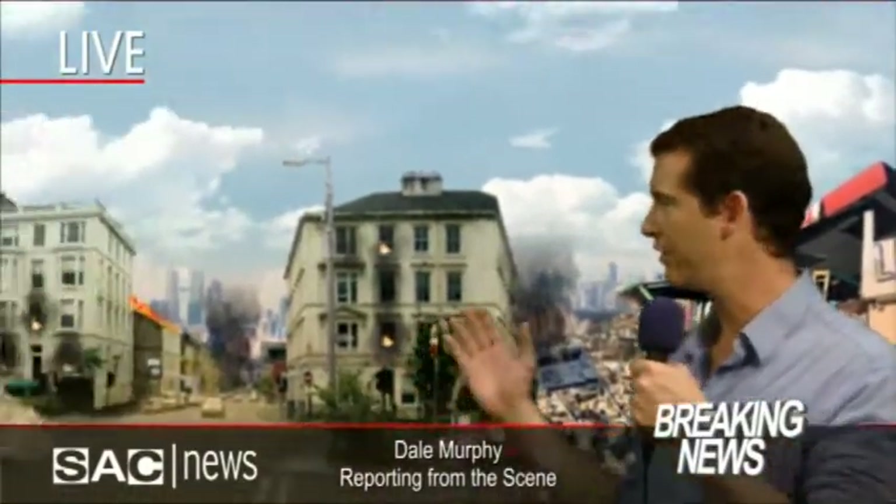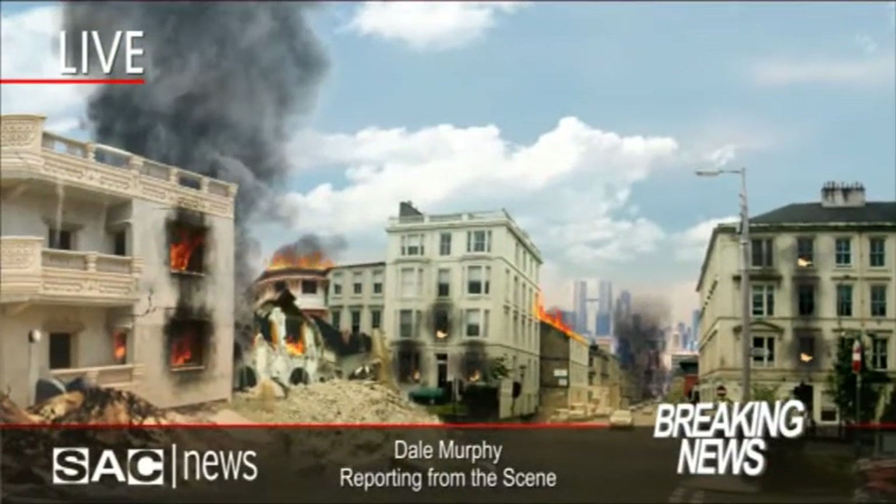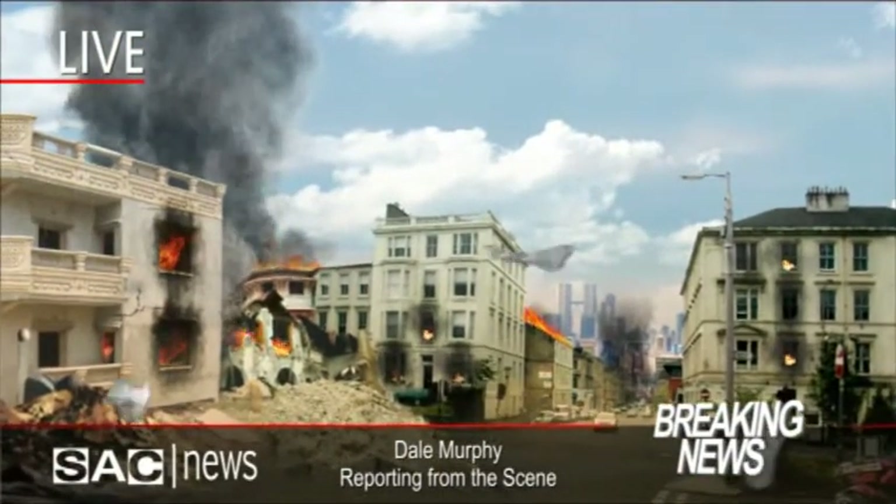I'm standing here at the edge of a huge destruction area. Authorities have told us that hundreds are dead and that the death toll is rising as emergency forces move deeper into the devastation.